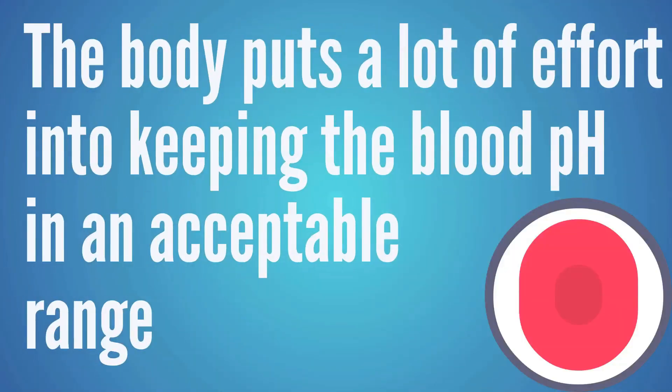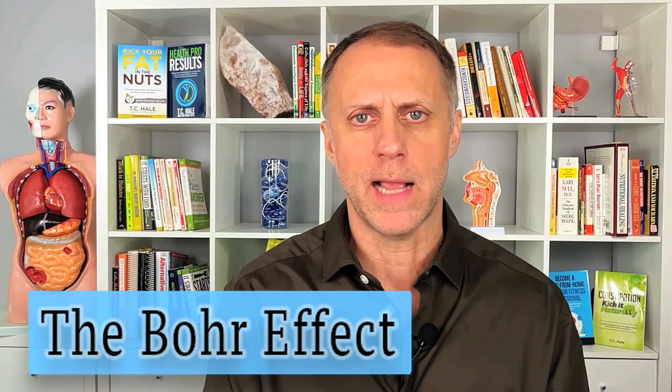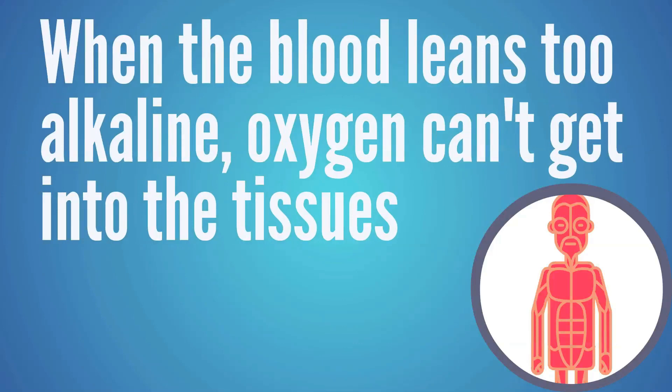In relation to sleep apnea, this can be a problem because for some people the sleep apnea is just a symptom of one of these compensatory systems. The blood pH has a very narrow range it has to stay within or we die — so the body puts a lot of effort into keeping blood pH in that acceptable range. One of the problems that can occur is that if the blood pH leans too far on the alkaline side, what's called the Bohr effect kicks in, and oxygen can't get down to the tissues where it needs to be.